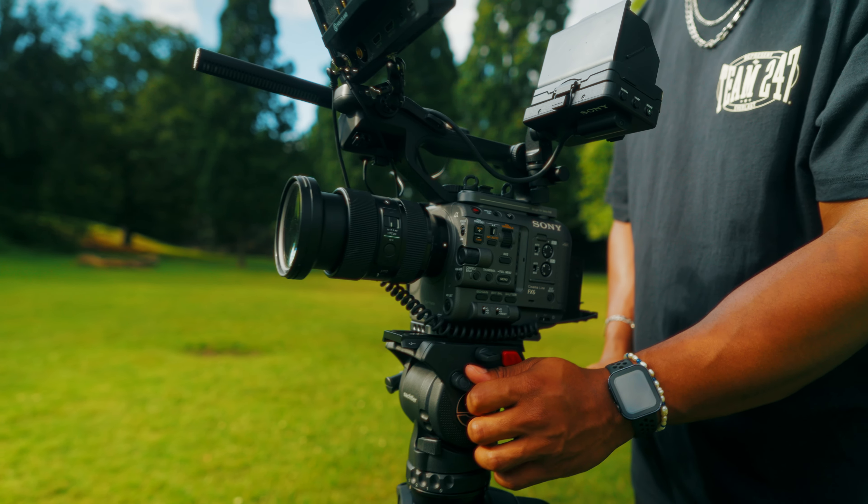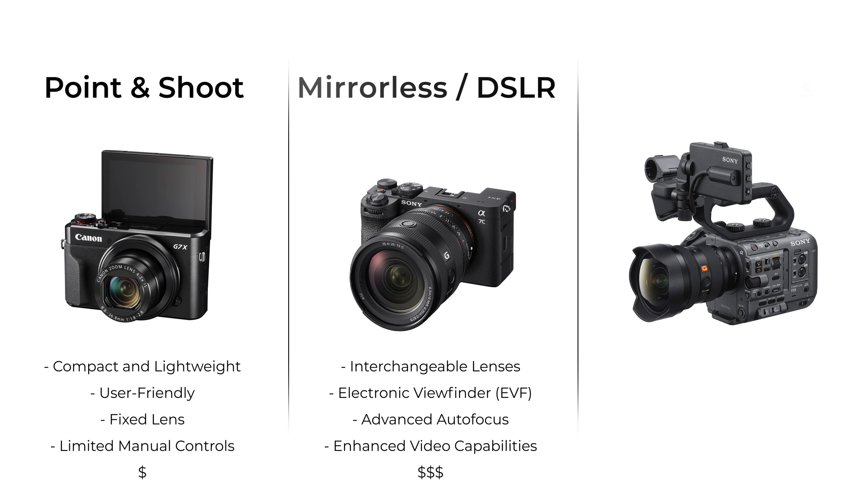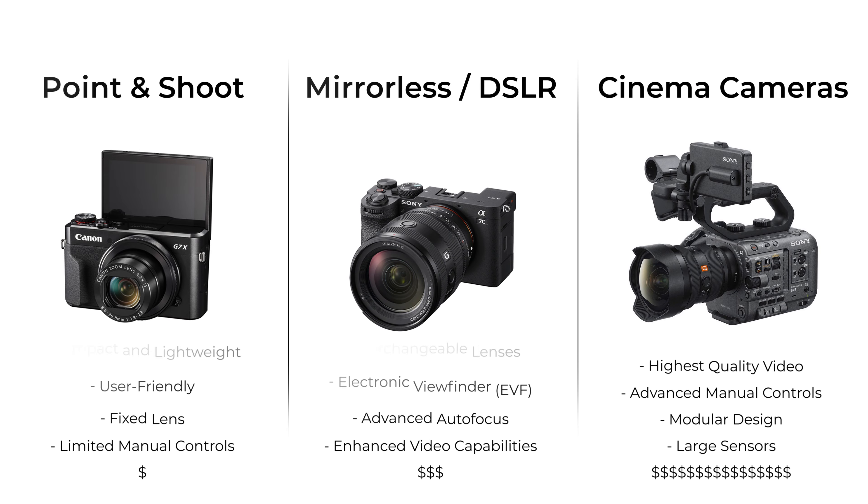We'll start off with the camera — this is where you're going to record all of your data onto. There are almost three different tiers of cameras: you have your point and shoots, your mirrorless or DSLRs, and then your cinema cameras. The things you want to be looking out for are the sensor size — is it full frame or APS-C? Full frame means a larger sensor, which often means better low light performance and a wide field of view, but APS-C also has its own advantages.